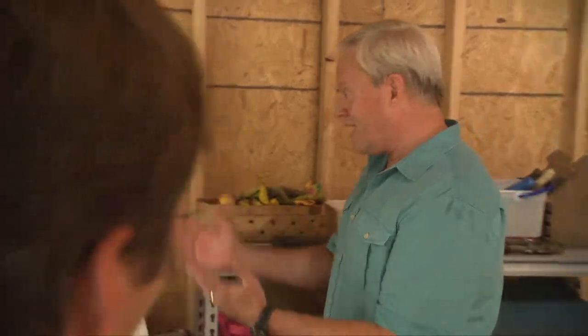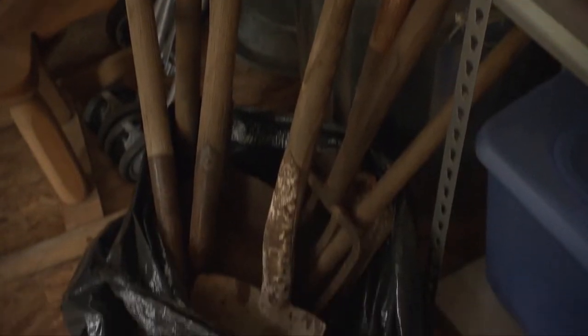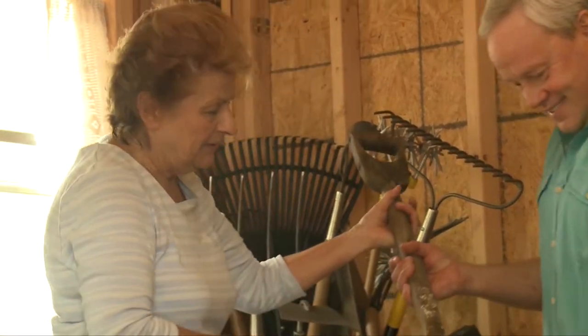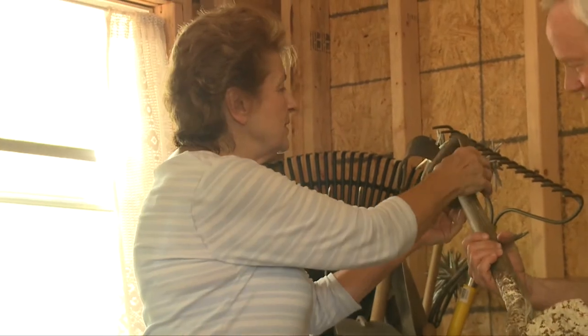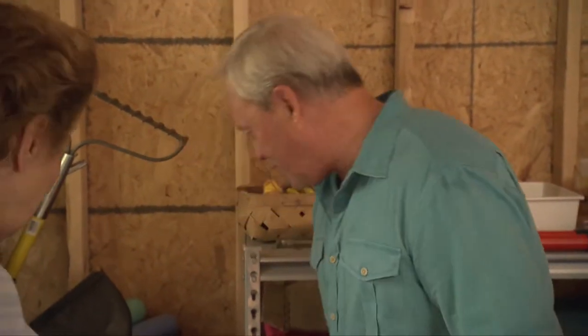I noticed when I walked in you've got a lot of tools here, but I also noticed what are almost antiques. These are my dad's tools and we've been lugging them around for a few years. I don't know how old this is. That is great — I'm glad you held on to those. We'll have to find a place for those. We need a little help with some of that hammering and nailing — any ideas on that?